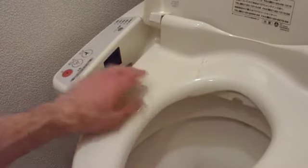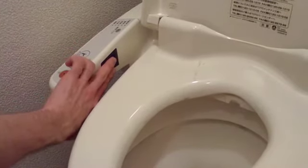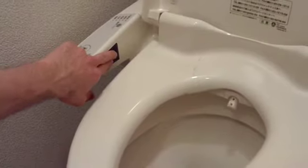So let's try and beat the system. Bum washer on! Oh snap! Here we go! Oh snap! Oh, what the hell! Oh snap! Well, I hope you enjoyed the tour of my home and toilet. I know I did.